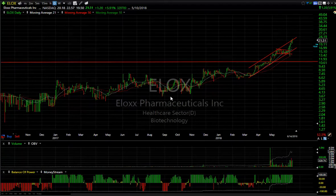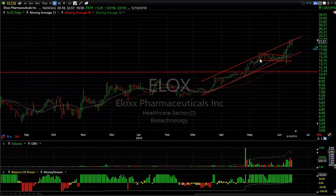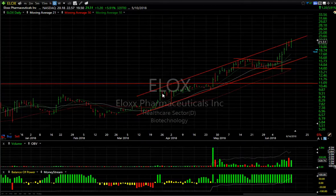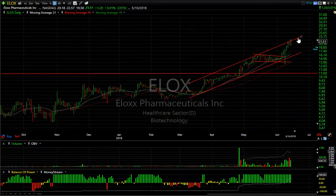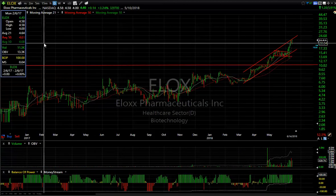ELOX — a recent listing, Nasdaq bulletin board stock. They got listed last November. It's moved up nicely, particularly in the last three months — a five-wave move up to the top of the channel. This might be extended as well. The market itself might be extended — a lot of stocks have done very well in here.